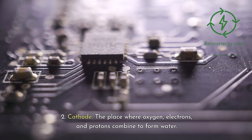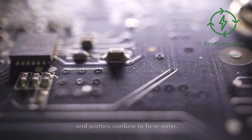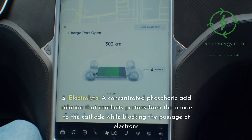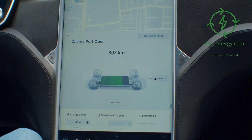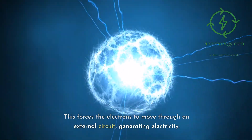Second, the cathode: the place where oxygen, electrons, and protons combine to form water, also often made from a platinum catalyst. Third, the electrolyte: a concentrated phosphoric acid solution that conducts protons from the anode to the cathode while blocking the passage of electrons, forcing them through an external circuit to generate electricity.